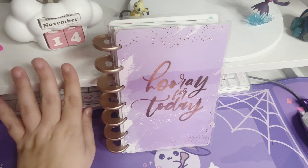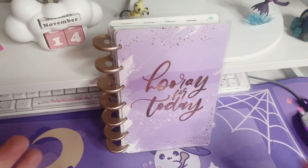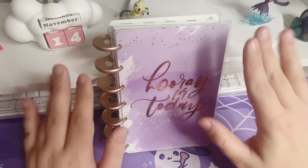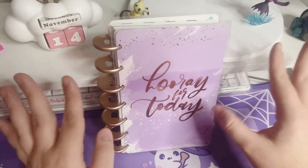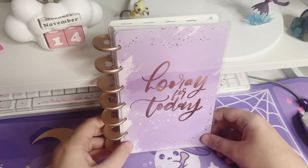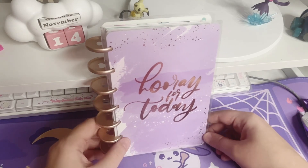If you have any ideas on how I can start my next gaming journal that I'm currently planning, please let me know. I have ideas for what pages I want, I just don't know how I want to start it. Thank you so much for watching — I really appreciate it, and I hope to see you next time!